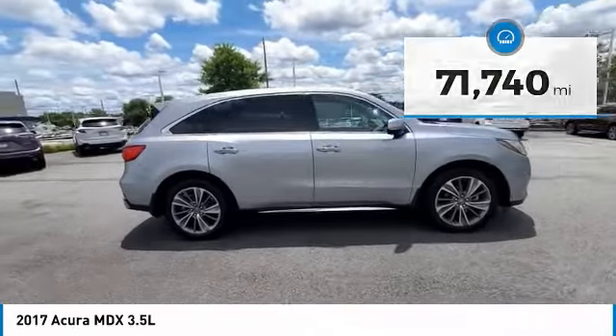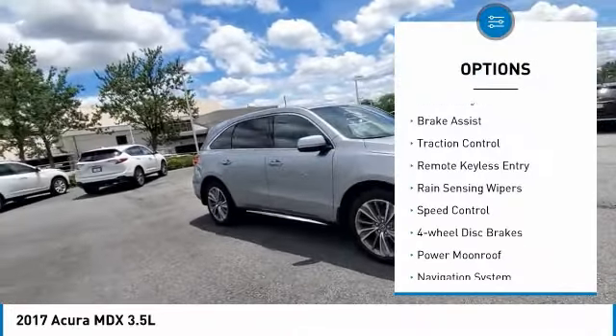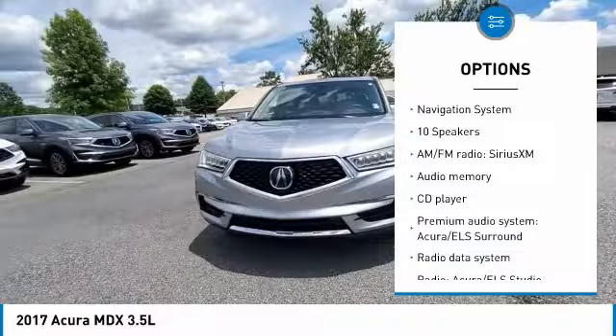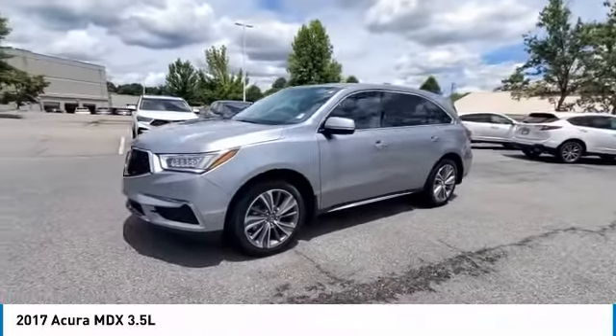Here are some of this vehicle's great options: electronic stability control, alloy wheels, power lift gate, brake assist, traction control, remote keyless entry, rain-sensing wipers, speed control, four-wheel disc brakes, and power moonroof.